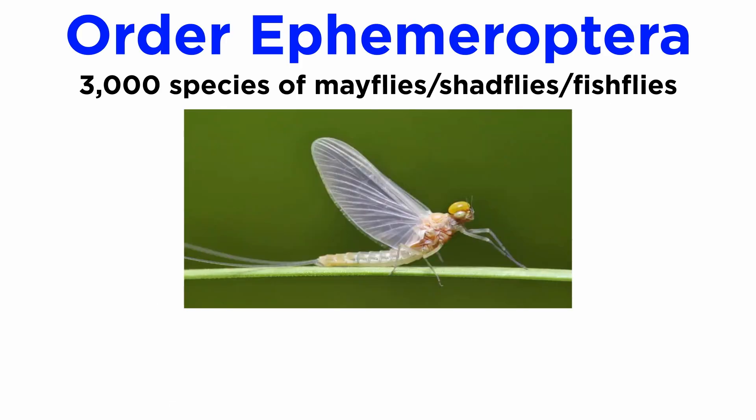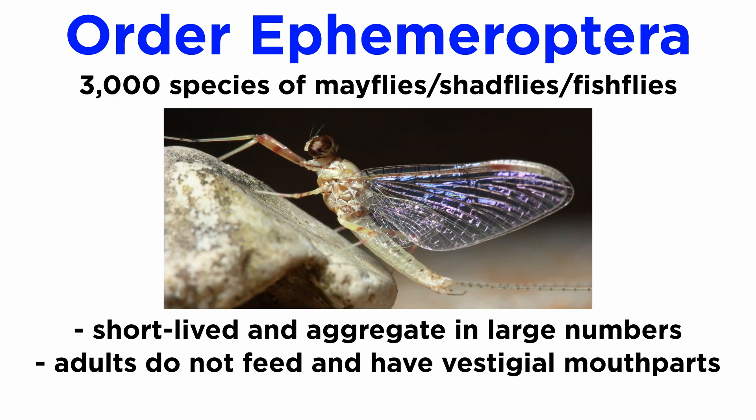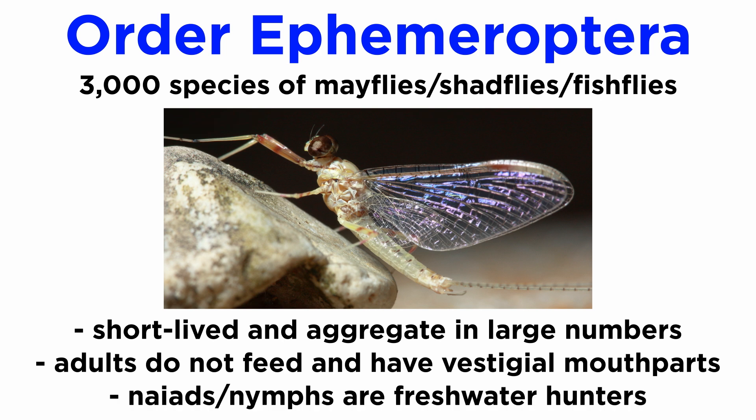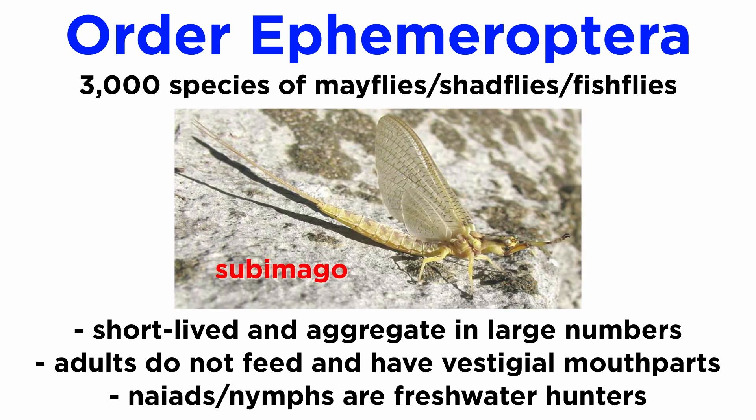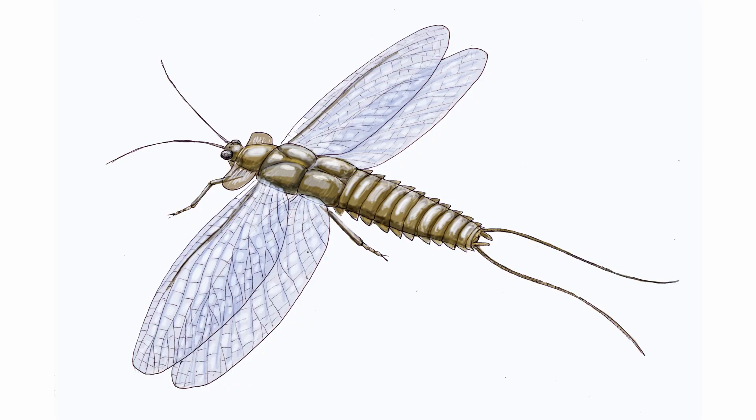Over 3,000 species of order Ephemeroptera are collectively known as mayflies, shadflies, or fishflies. The name Ephemeroptera references their ephemeral or short lives as adults, which can sometimes aggregate in tremendous numbers during the breeding season. Though the adults do not feed, have vestigial mouthparts, and are short-lived, their immature freshwater forms — known as naiads or nymphs — survive as freshwater hunters that eventually molt into a sub-imago, and finally an imago or adult form. Adults are characterized by long tails and wings that do not fold flat over the abdomen, and their ancestors are thought to be some of the first flying insects.